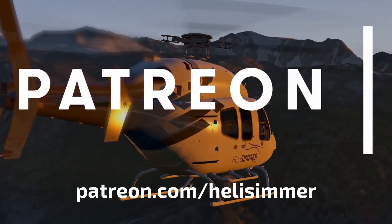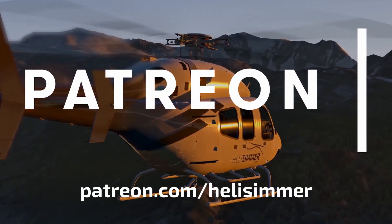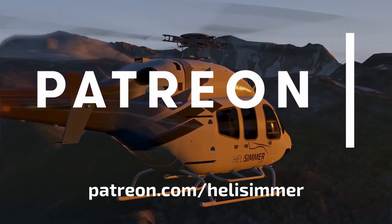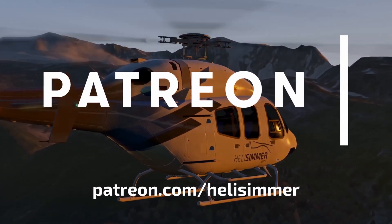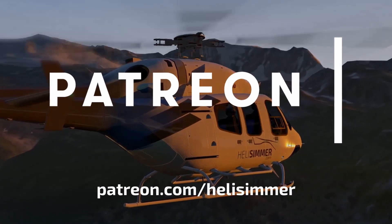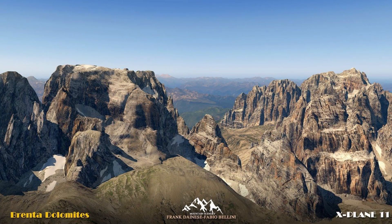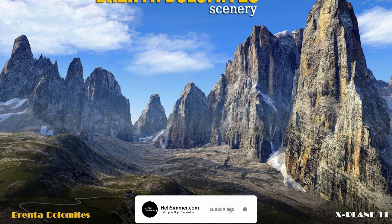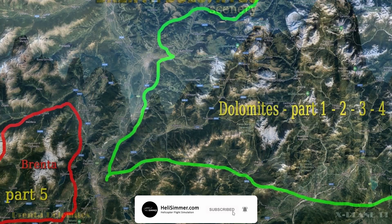This video is brought to you thanks to the generosity of our patrons. If you'd like to support helisimmer.com and all that we do, please visit patreon.com/helisimmer. Hello everyone, welcome to another episode of the Weekly Flyby. Here we are once again for another batch of news for the week, which was again a very slow one.